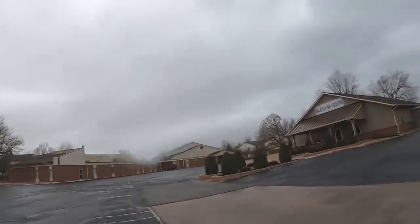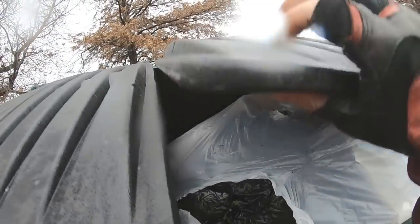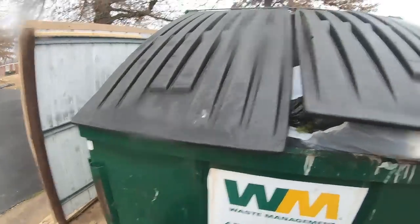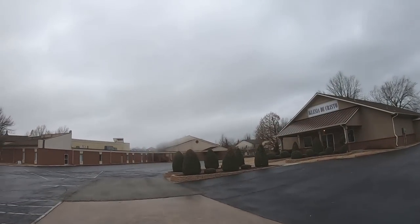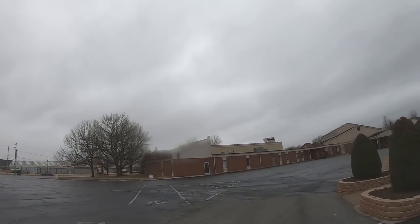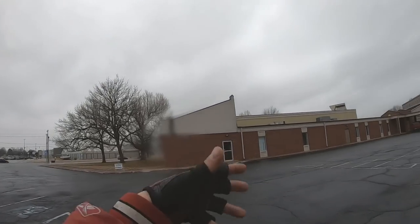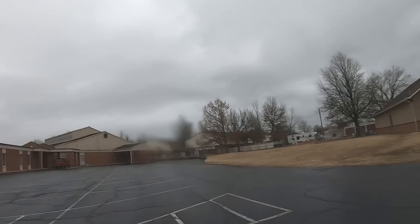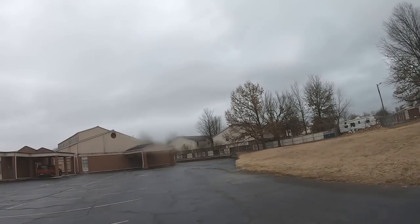This is a church building dumpster — it receives quite a bit of illegal dumping. You never know what you're going to find here. It looks like a big bag of clothes or something. A lot of these dumpsters that sit in abandoned parking lots for most of the week — totally empty places like that are real popular hot spots for illegal dumping.